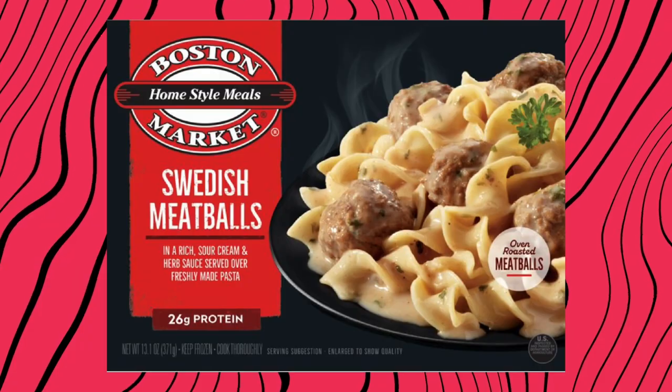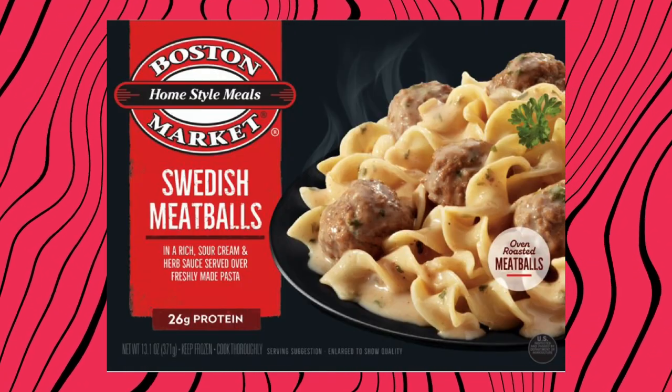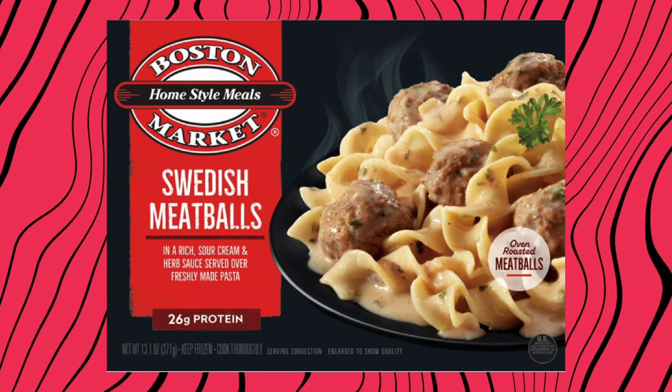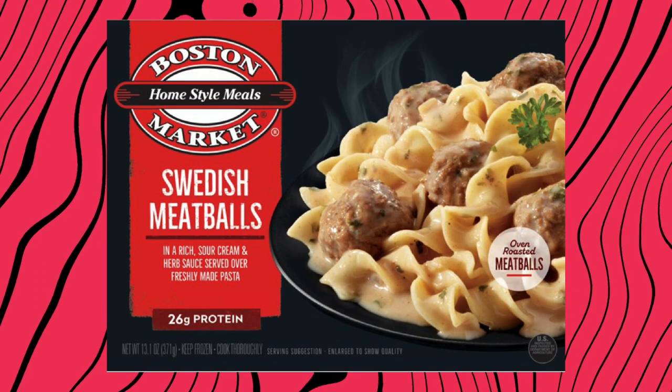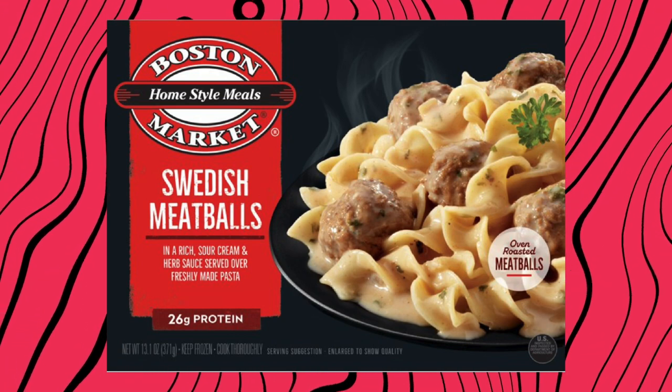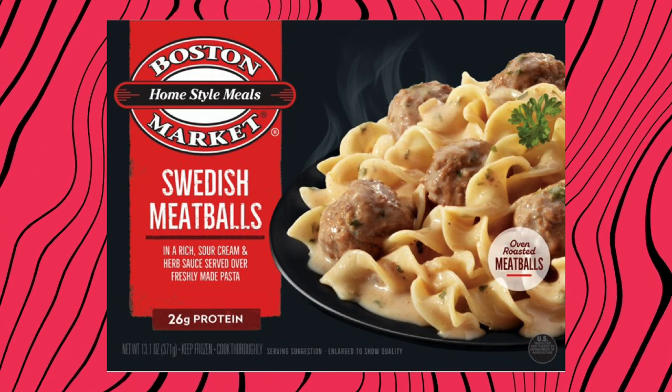Now here's another thing we got to talk about — the packaging. It looks bad, it looks low rent. Why is the pasta on a black plate when the background is black as well? I think it hurts their brand. They need to really punch it up a little bit. To sum it up: thumbs up, thumbs up.